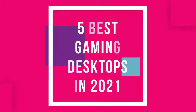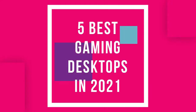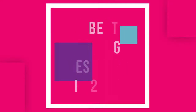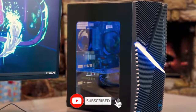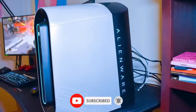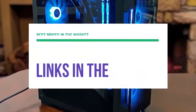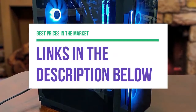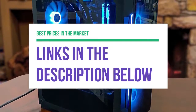Hey guys, in this video we're going to be checking out the 5 best gaming desktops available right now. I made this list based on performance, features, price, and more. I've included options for every type of gaming, so if you're looking for a budget gaming desktop for more casual gaming or the top-of-the-line gaming desktop that can easily handle Cyberpunk 2077, we'll have the product for you. If you want more information and updated pricing on the products mentioned, be sure to check the links in the description below. Okay, so let's get started with the video.